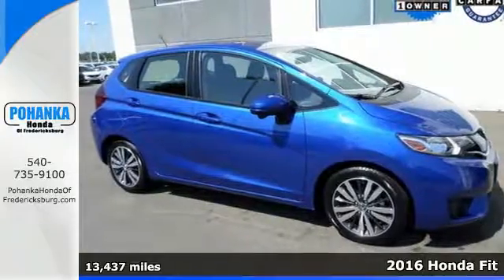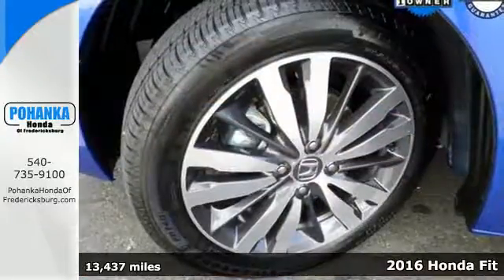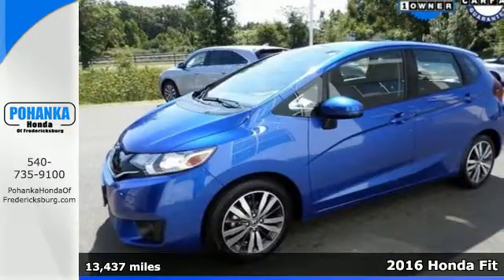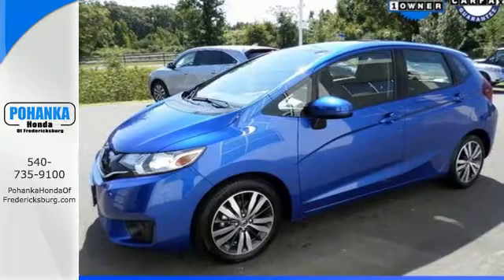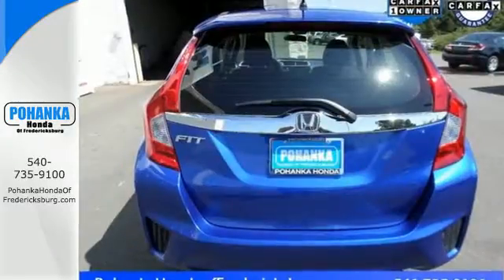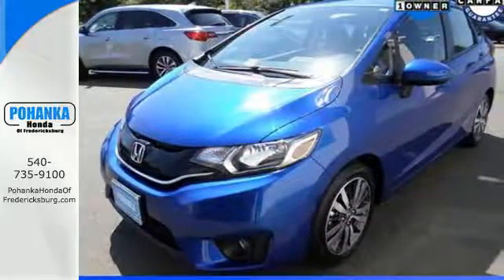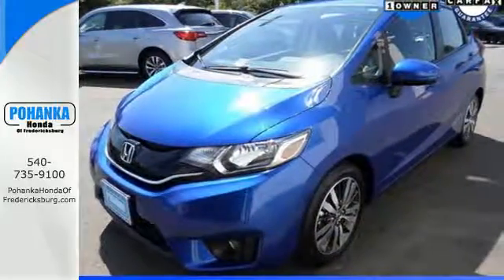Here's a 2016 Honda Fit. This compact hatchback has plenty of personality, along with fun-to-drive handling and forward-thinking technology. Powering this Fit is a 130-horsepower four-cylinder engine with direct injection, and the EcoAssist system lets you know how efficiently you're driving with colored coaching bars on either side of the speedometer.